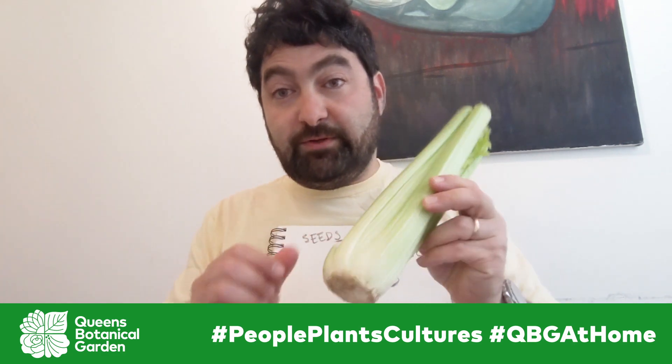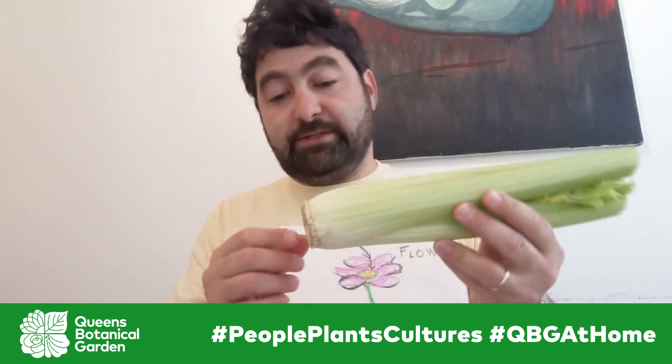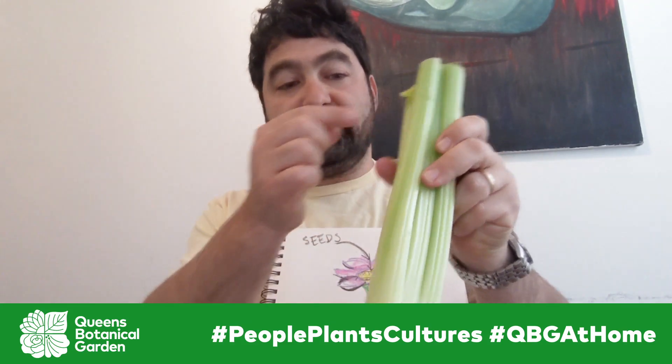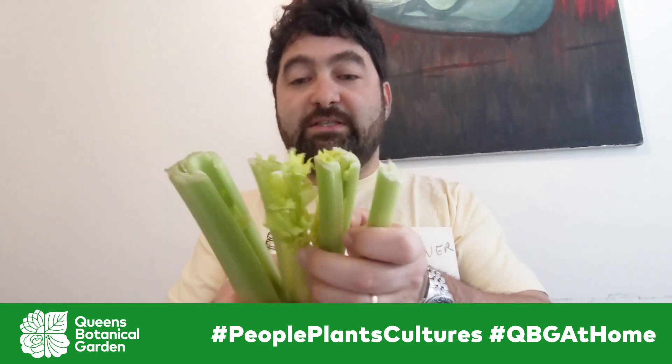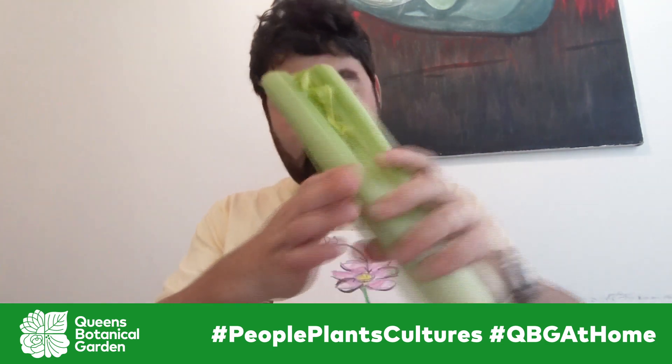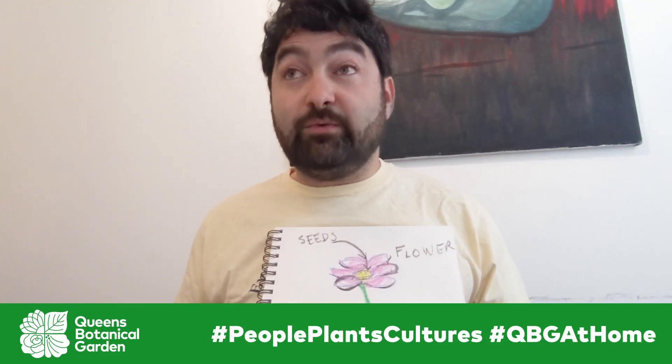Another stem you might be familiar with is the celery stalk. There we go, we have some stems. You can even see the little strings — the little veins inside that bring up the food. This is where the root would be, and you can see the beginnings of some leaves on this one.